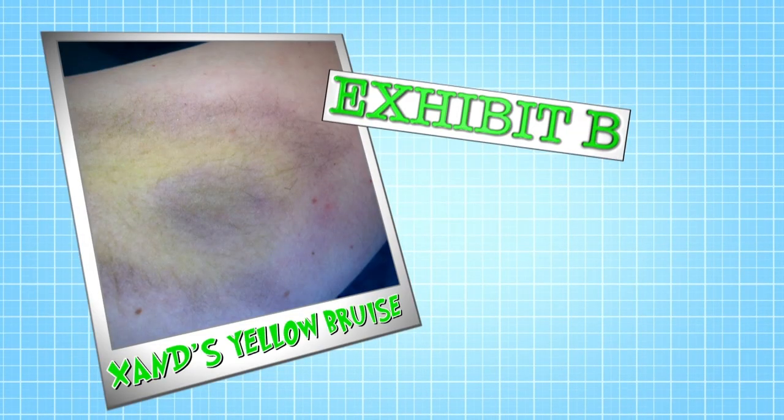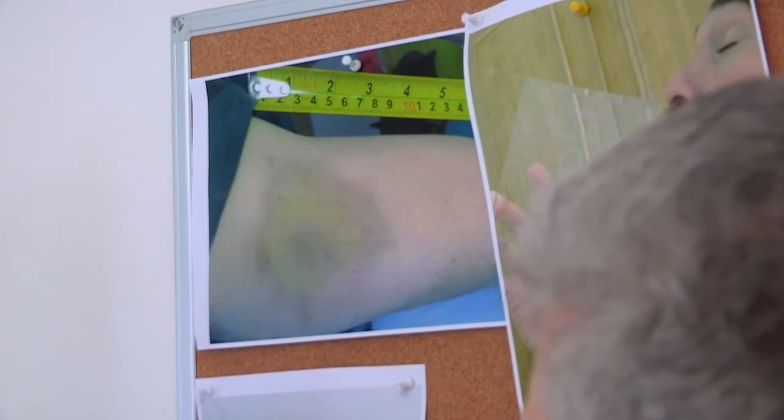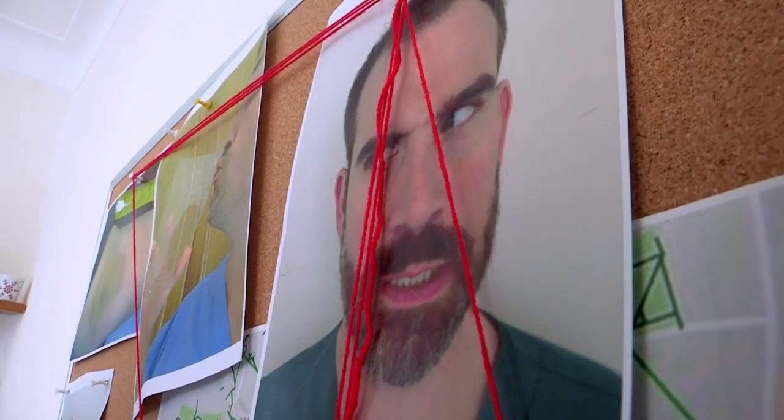Onto Exhibit B: Zahnd's yellow bruise. Yellowing tells us from all the studies that have been done that it's around 18 to 24 hours when we see the yellow bruising start coming — it doesn't come in before then. Dr Zahnd said this bruise was sustained as the burglar pushed past him. That's impossible. So that's an old bruise. Zahnd, you're in trouble.